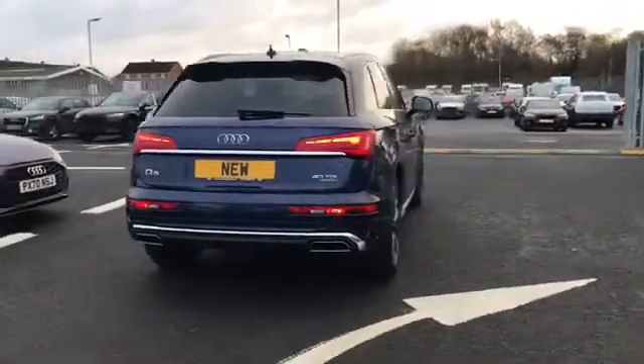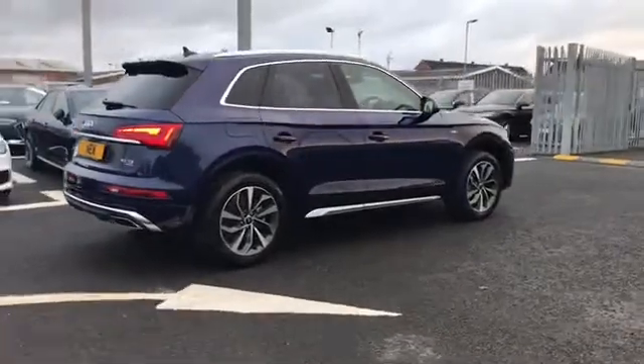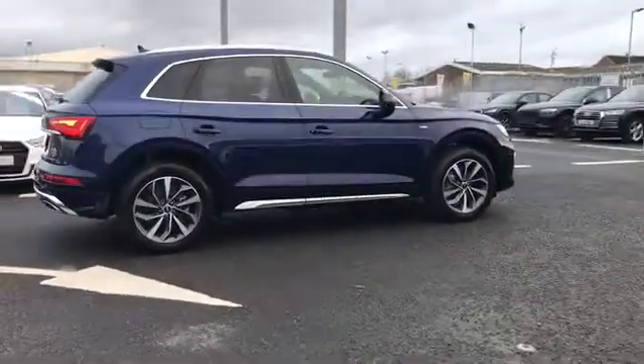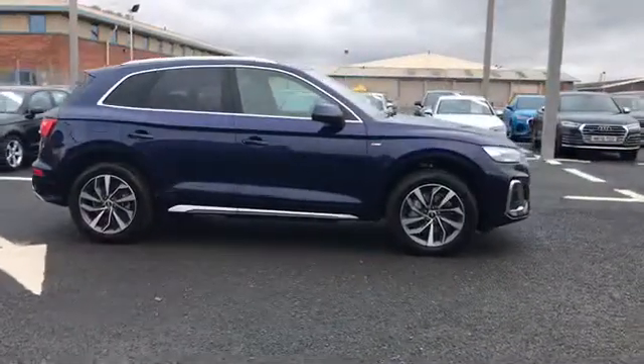Moving further around the car, this Q5 does come with a 2 litre diesel engine and is also a quattro 4 wheel drive, so it's perfect for all weather driving as it handles those different conditions really well.